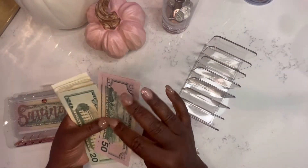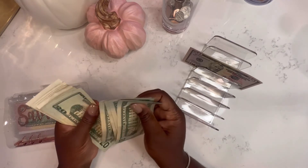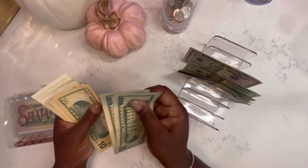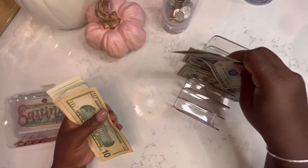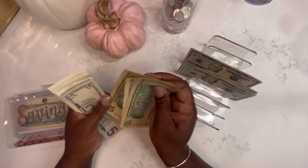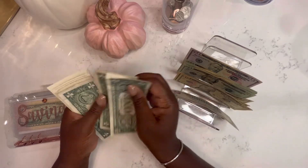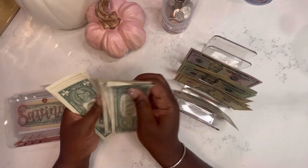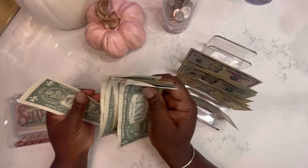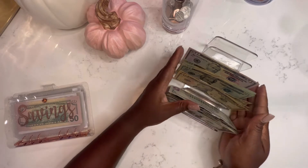So we have 50, then 100, that's 200, 220, 240, 250, 260, 270, 275, and then counting singles up to 286. So today we'll be stuffing $286.